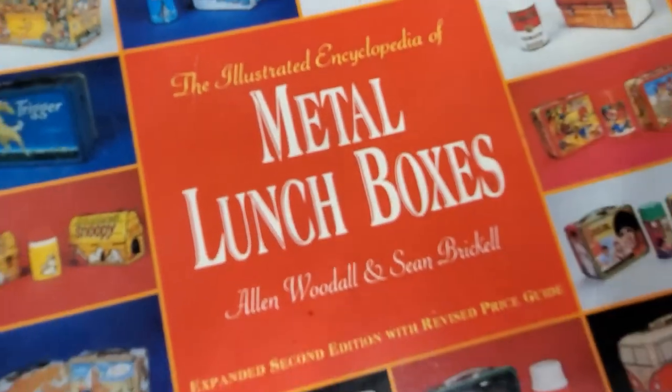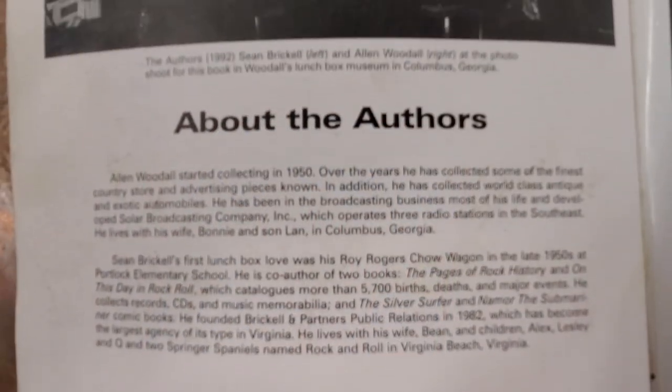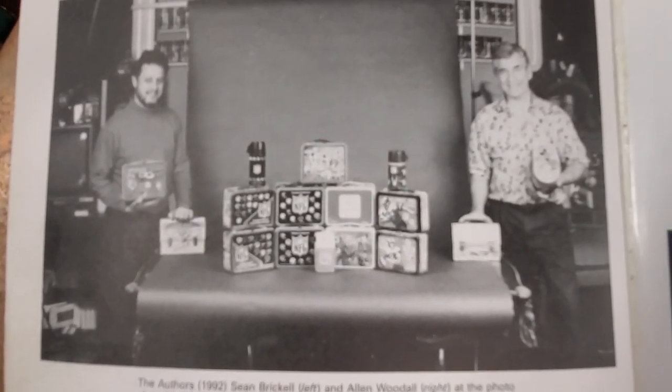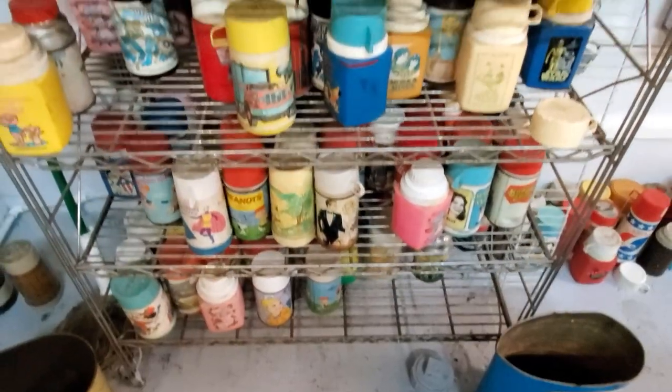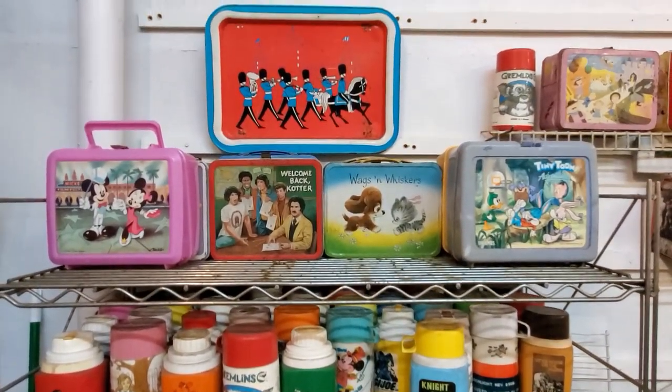We loaded up that collection and I drove it to Columbus, Georgia. I did write a book — The Illustrated Encyclopedia of Metal Lunchboxes — with a co-author, a guy named Sean Breckel from Virginia. And the dedication was to Bob Carr and his family, so we're real proud of that. Ten months later, I get a call from a guy named David Shape from the Smithsonian in Washington. They would like to add to the collection that they had at the Smithsonian and could I help them? So we got the Smithsonian to come into Columbus, Georgia to look at lunchboxes, and it worked out just great.